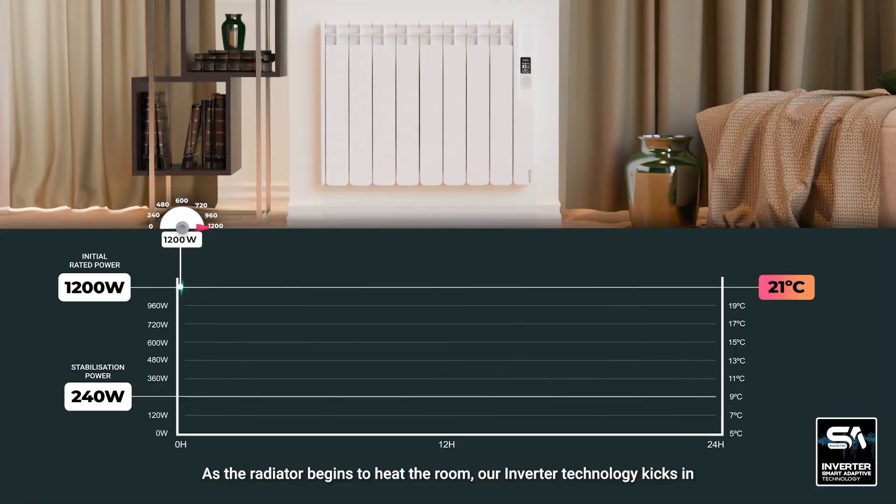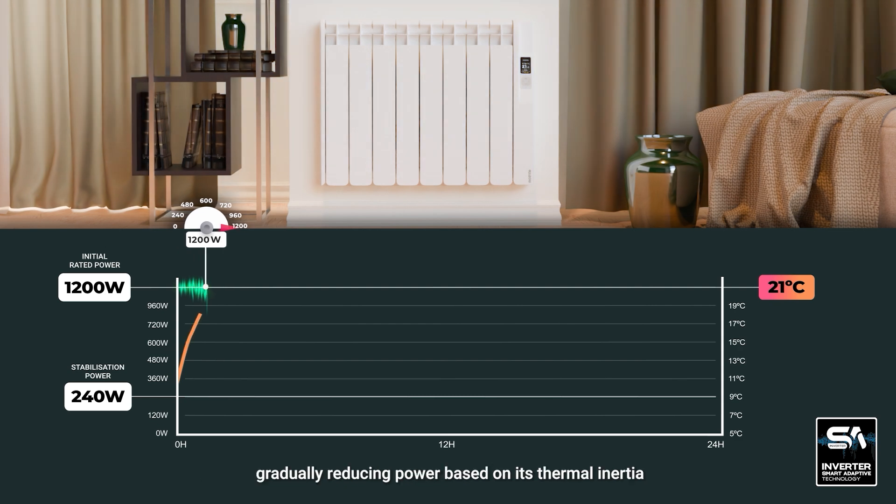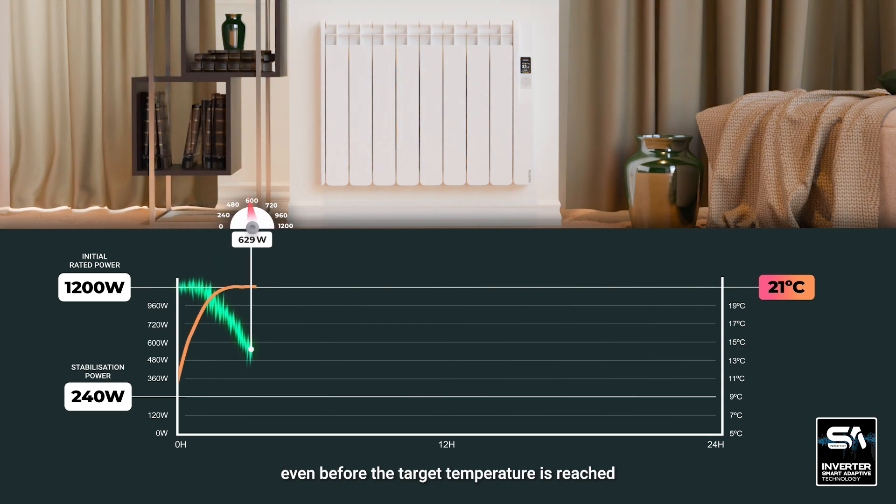As the radiator begins to heat the room, our inverter technology kicks in, gradually reducing power based on its thermal inertia, even before the target temperature is reached.